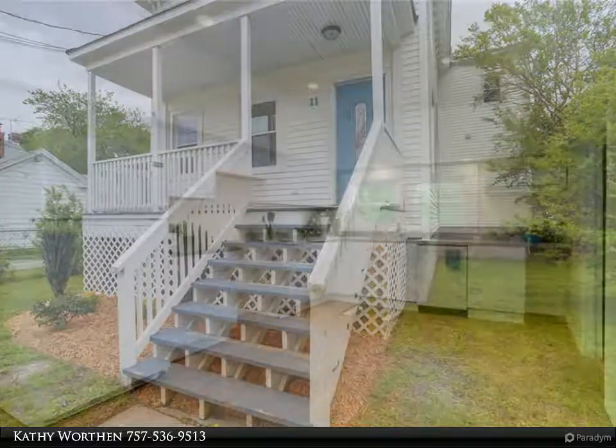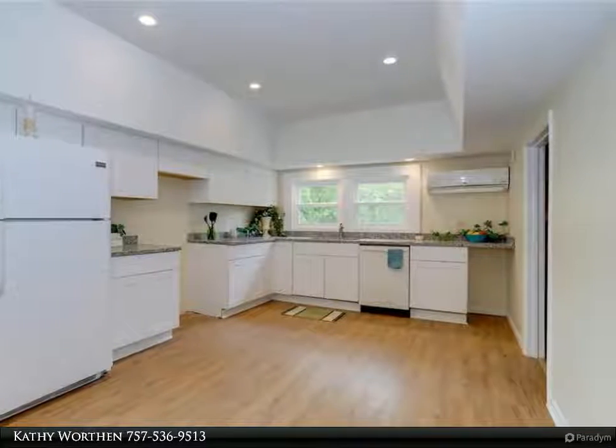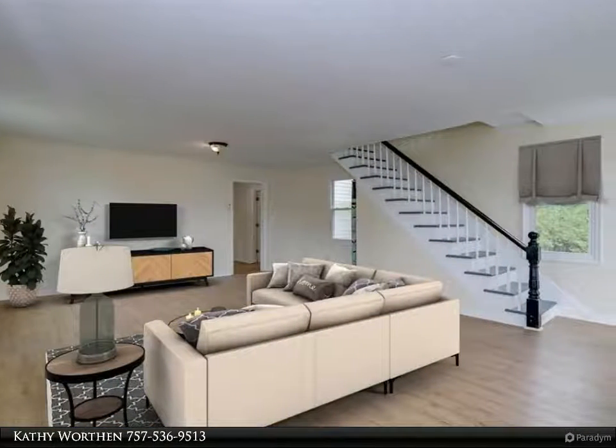Large eat-in kitchen with new cabinets and beautiful new granite countertops. You will love the large laundry/mud room off the kitchen, with plenty of room for lots of storage and a separate side entrance.